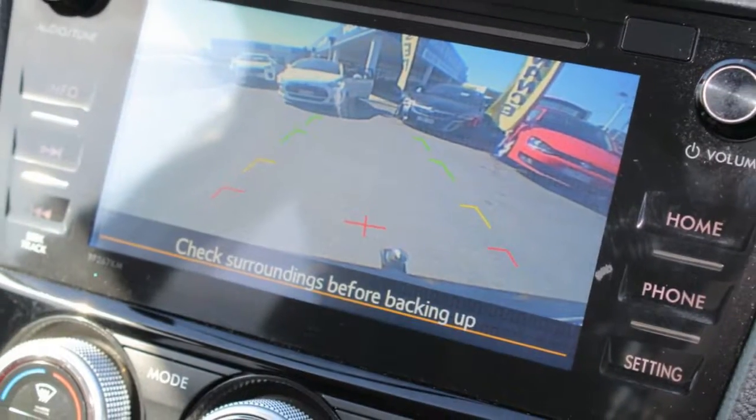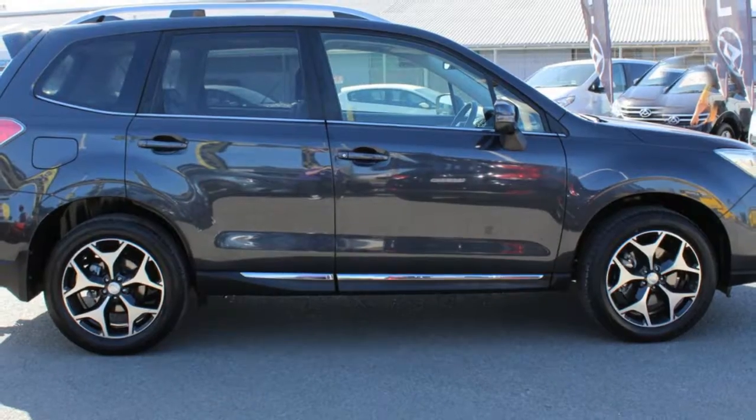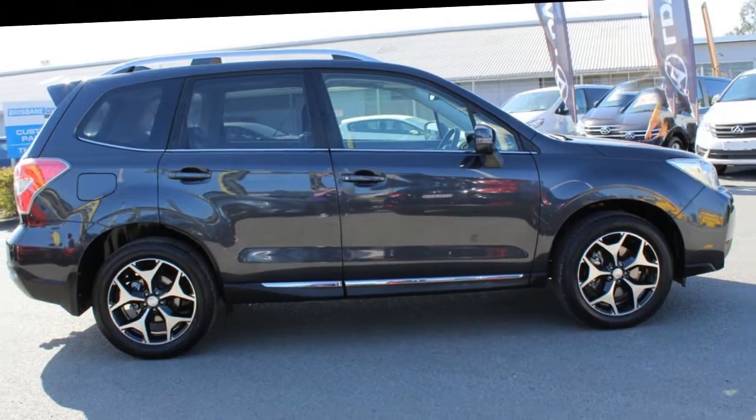this could be yours today. Our website offers more information on all of our vehicles. Contact us today.